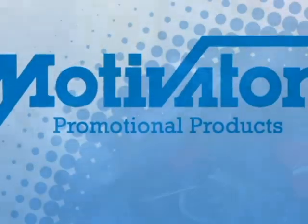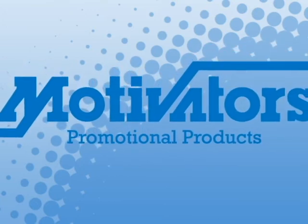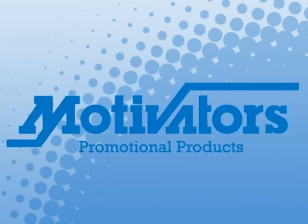If your question is not answered there, we're easy to get in touch with and always happy to help. We hope that we've answered all of your questions about artwork, but feel free to contact us by phone, email, or even chat live with a representative right from our site. Thank you for choosing Motivators.